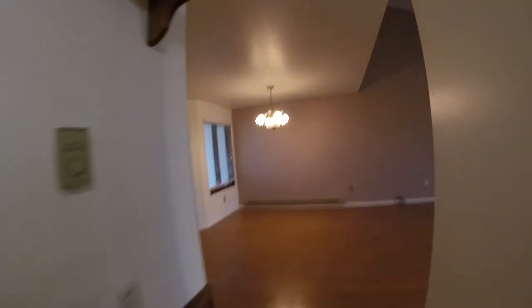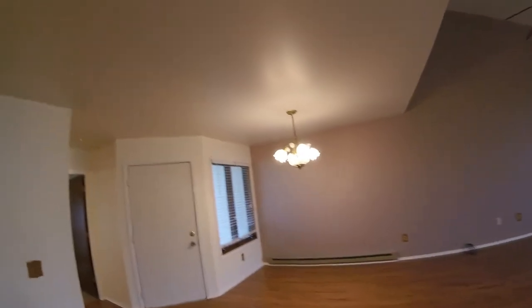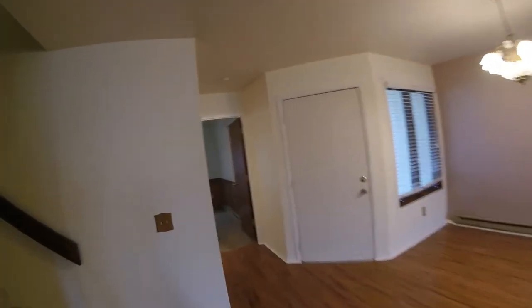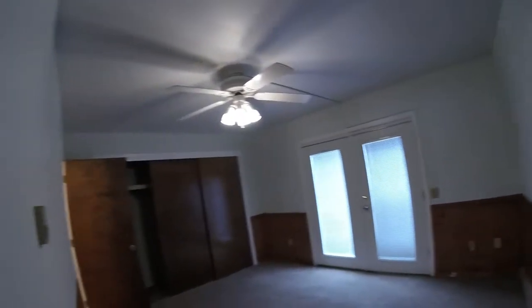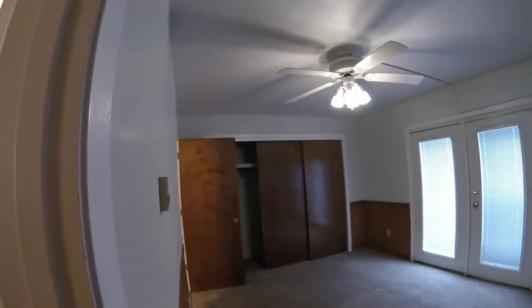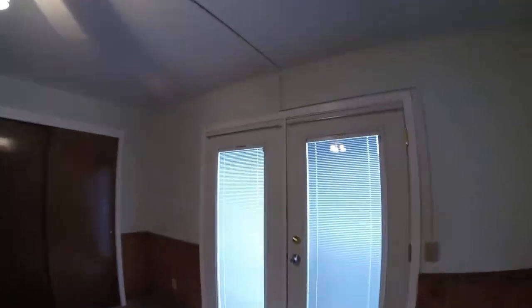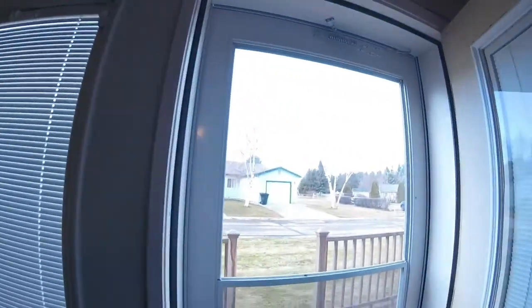All baseboard heating. Dining chandelier. Main floor bedroom. To the outside deck.